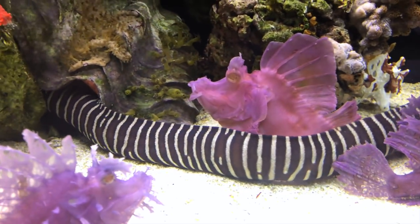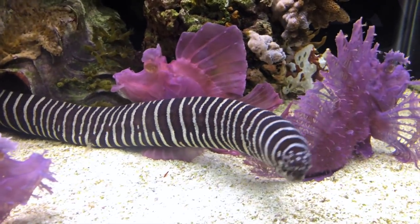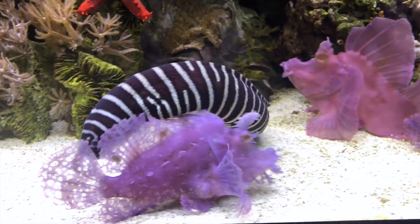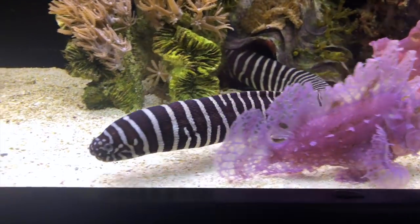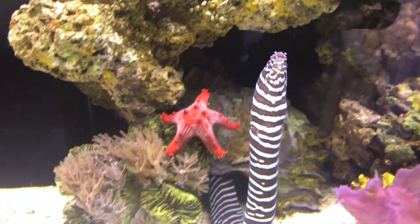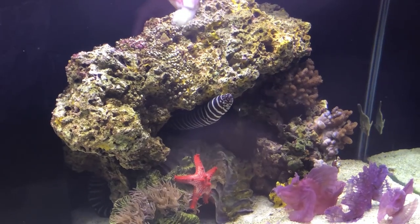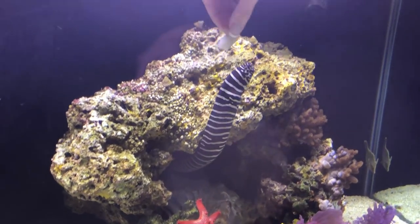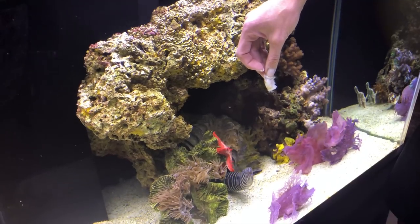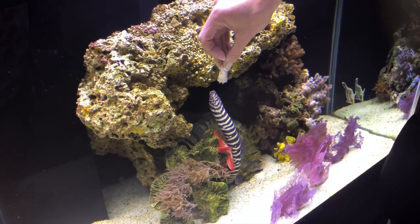They can also go a very long time without eating. I usually feed my moray eel shrimp, which he loves. You can see here I'm feeding him with my hand, which is not very smart since they have very strong jaws, but I'm being very careful.